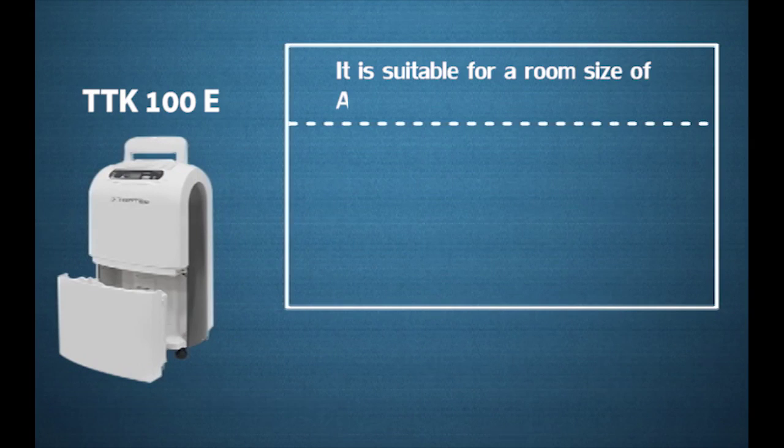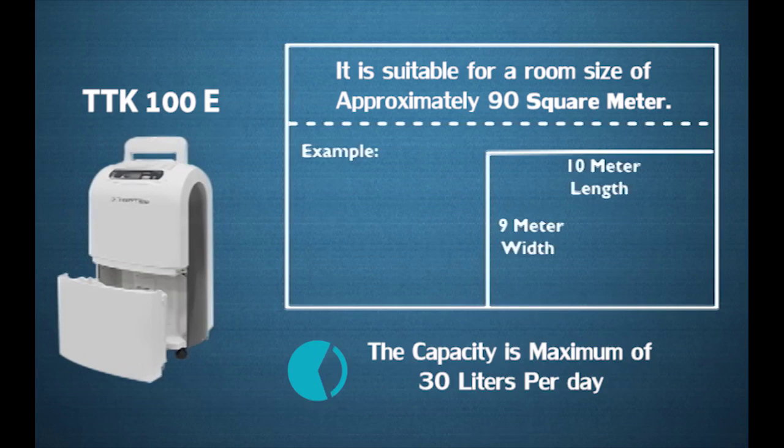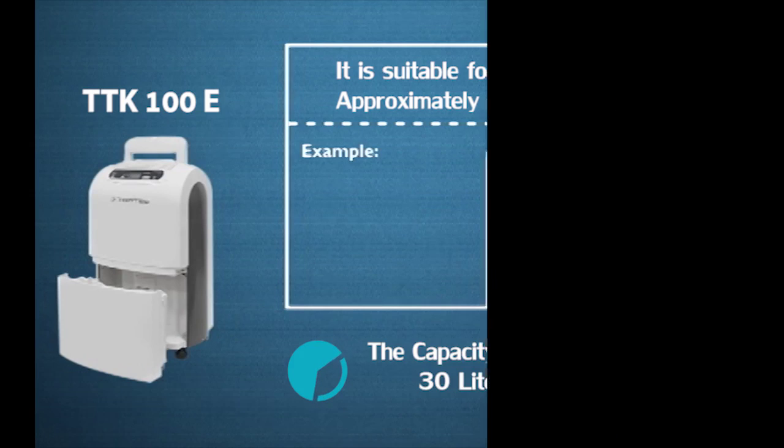The TTK 40E has a capacity of a maximum of 14 liters per day. TTK 100E is suitable for a room size of approximately 90 square meters, for example 10 meter length and 9 meter width. The capacity is a maximum of 30 liters per day.